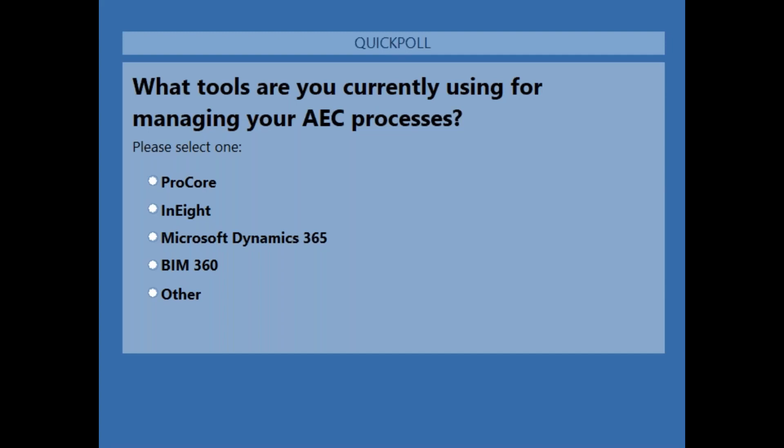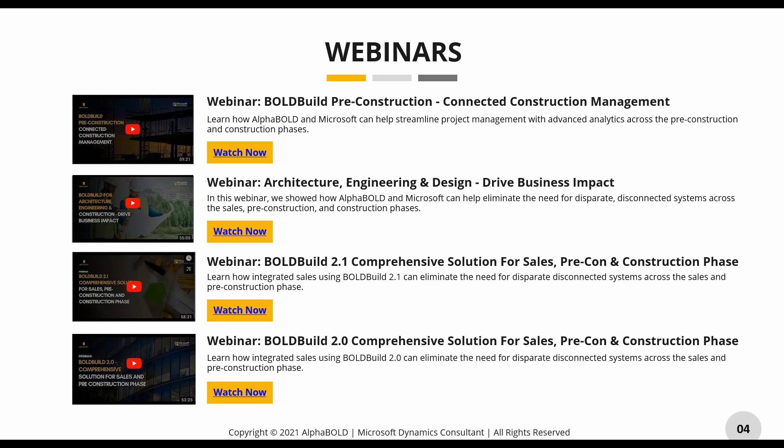It looks like the majority of people are saying 'other,' which I was somewhat expecting. Procore is coming in as well, and we do have quite a few people using Dynamics — great to see. Thank you very much for your responses.